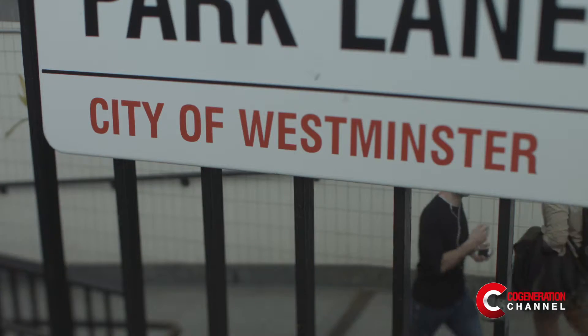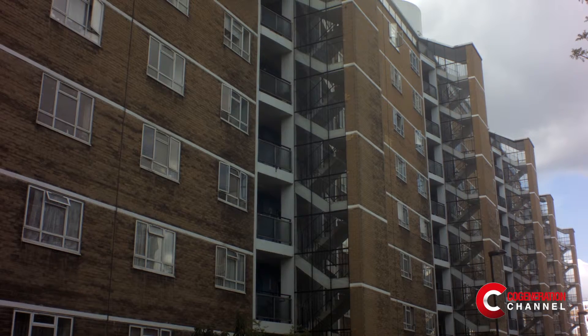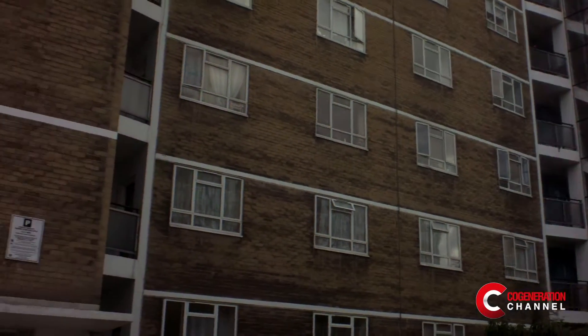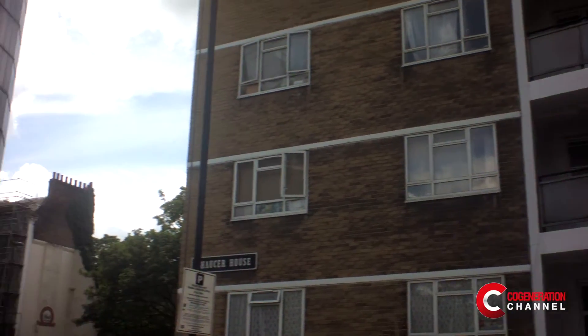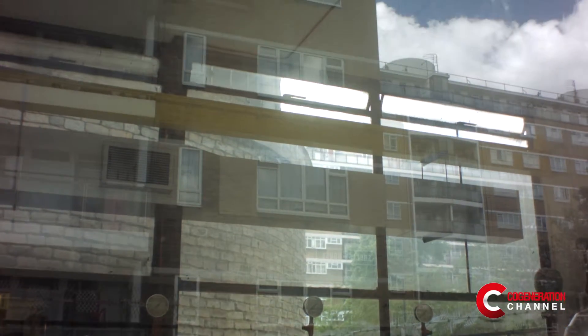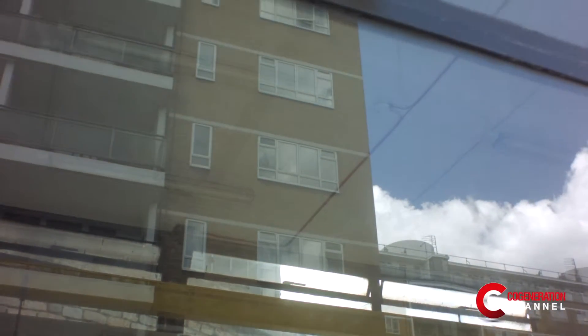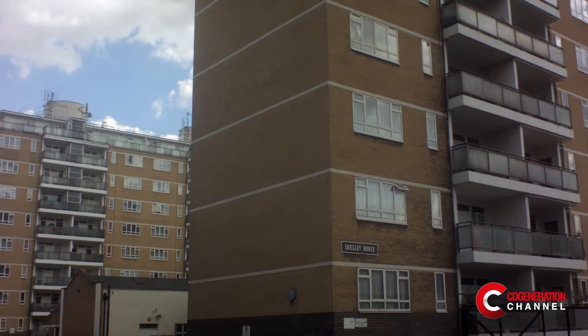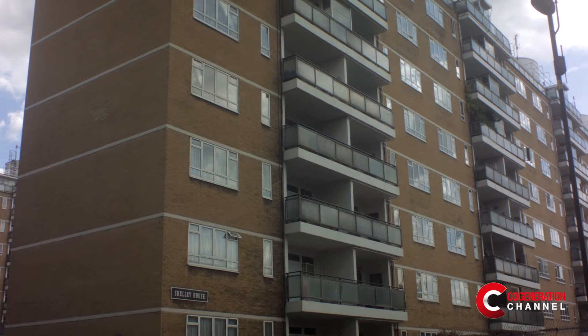When Westminster City Council built estates on the north side of the Thames from 1950, it had the opportunity of building the Pimlico District Heating Undertaking. This was a district heating scheme that would take waste heat from Battersea Power Station through pipes under the Thames and distribute it to 3,000 to 4,000 homes in Pimlico.